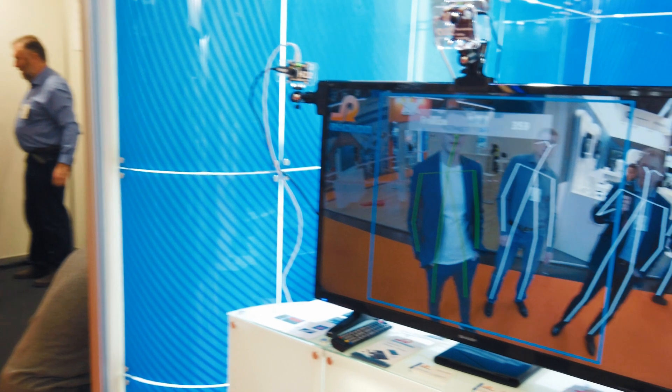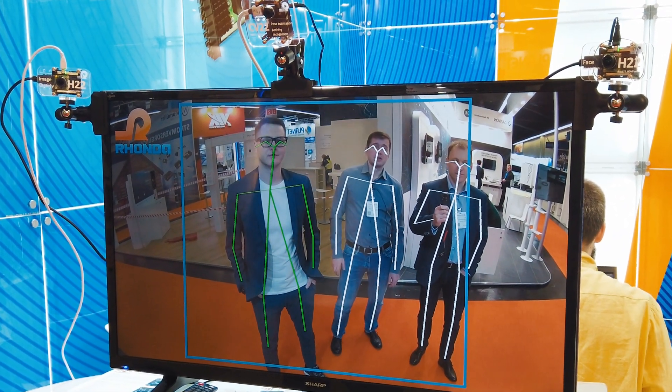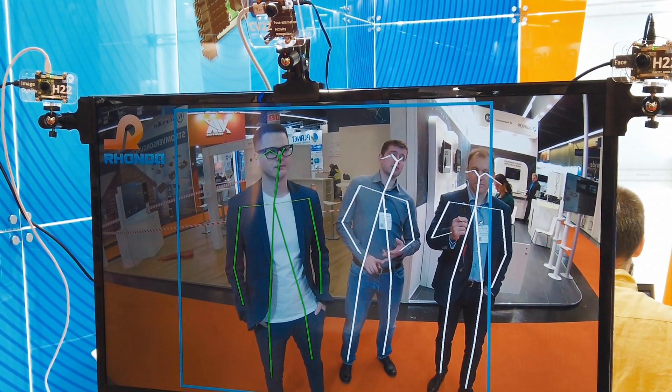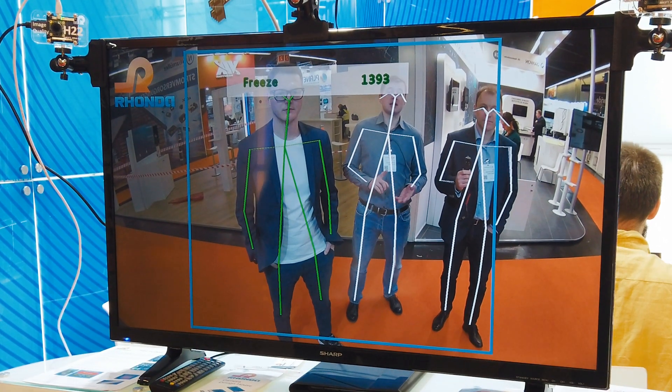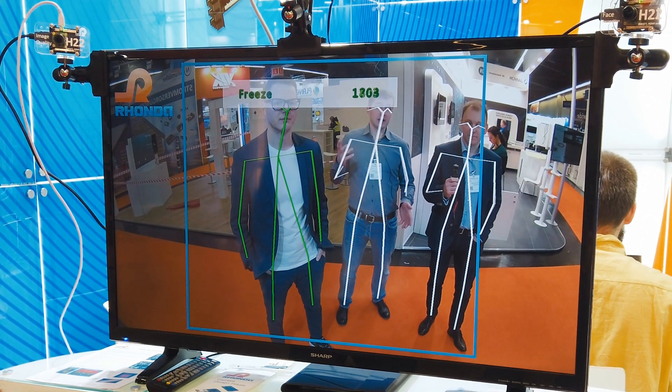Here we have a demo showing the capability of the CV22 system-on-module to run multiple neural networks, some of them quite heavy. We have OpenPose ported and heavily optimized to run on the system — we've done pruning, quantization, and additional retraining.